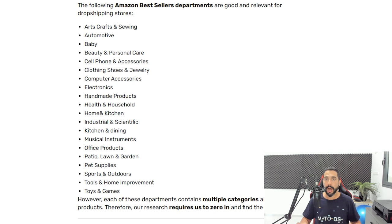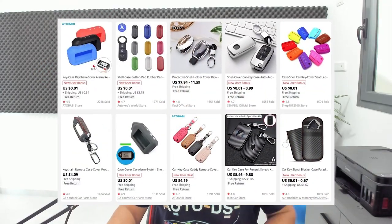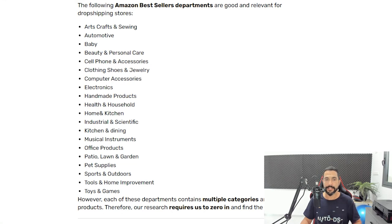Relevant categories include arts, crafts and sewing; automotive — not selling cars, but car parts and accessories, which is wonderful for the dropshipping business model; baby products; beauty and personal care; cell phones and accessories — we don't want to dropship the phones themselves, as most are trademarked and copyrighted and reselling them is not always a smart move. I have never dropshipped a phone because of what happens to other dropshippers, and I'll get to that in a minute.